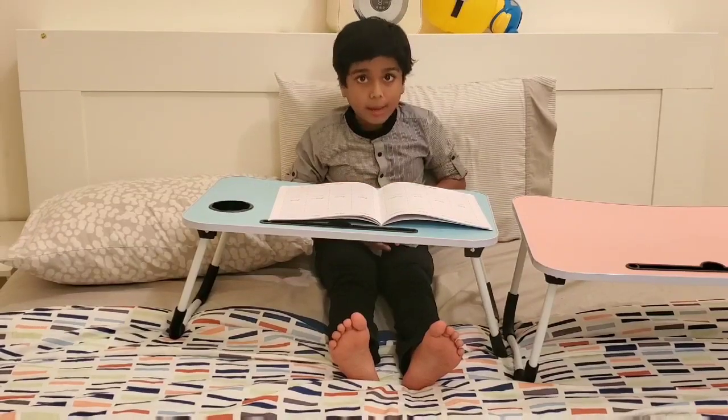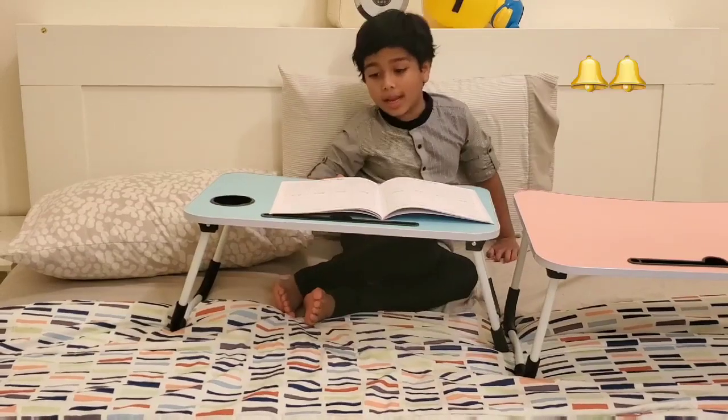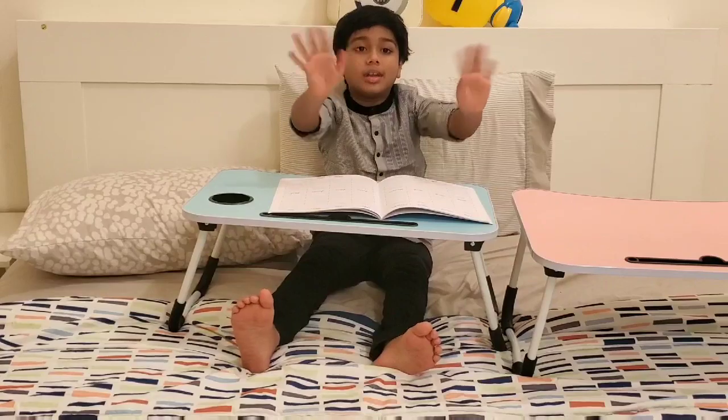Don't forget to subscribe, like, and share with your friends, and don't forget to hit the bell icon for more videos. Bye guys! See you next time!